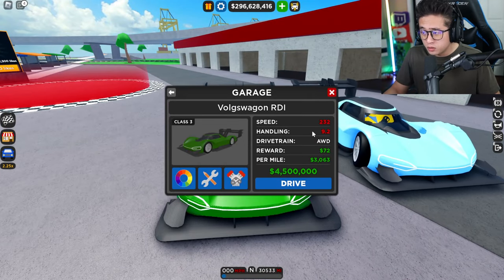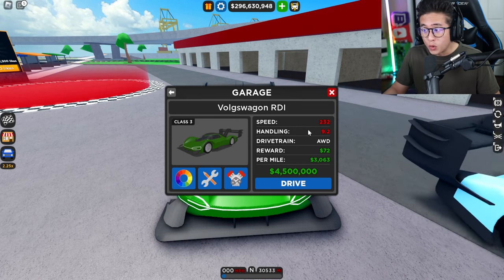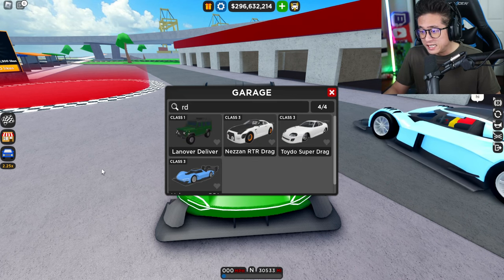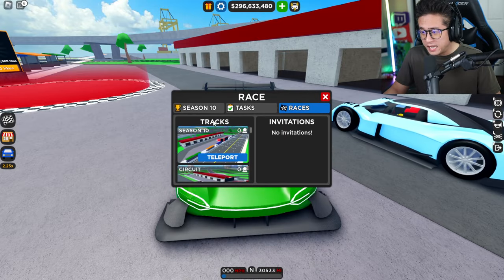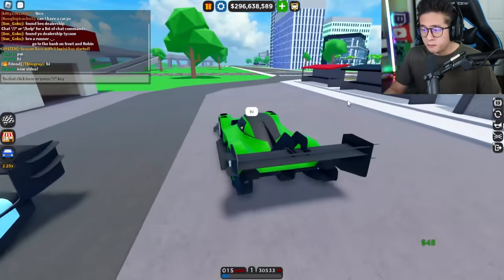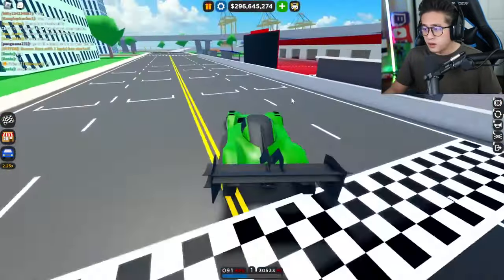Let's check out the stats of this car. You guys can see it has a top speed of 232 miles an hour — not bad — and a handling of 9.2, whoa, that's really good. It's all-wheel drive and it's worth 4.5 million dollars. This is the last car in Season 10. I'm kind of disappointed they didn't put a wrap on this — this would have been sick with a wrap.